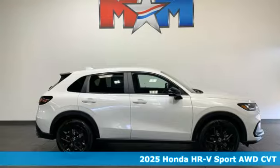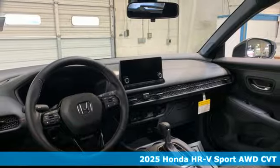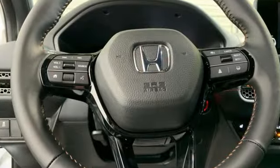Here's a new 2025 Honda HR-V. Is it an SUV, hatchback, or compact? Yes, and it's in a category all its own. And with features like these, every drive's a pleasure.